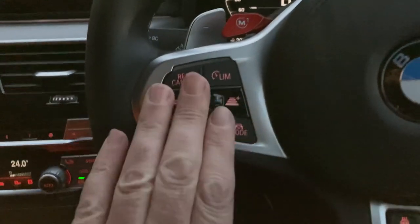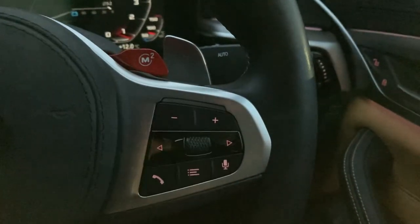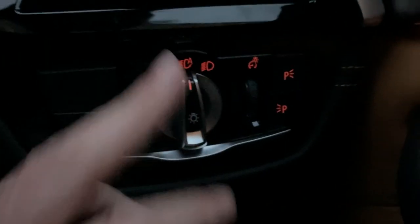You've also got active cruise control, a heated steering wheel, voice activation to answer the phone, automatic wipers, and automatic headlights.